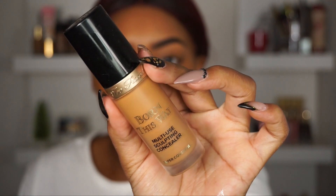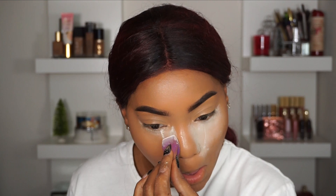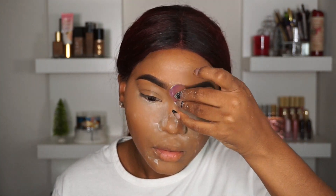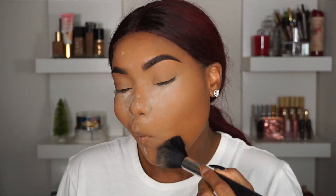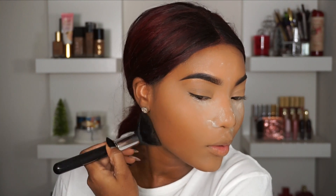Now going in with one of my favorite concealers — you guys know it's the Too Faced Born This Way Concealer in the shade Butterscotch. I just blended that into my highlighted areas. Now picking up my newest translucent powder, which is the Beauty Bakery Translucent Setting Powder. I was skeptical at first because I had used it with an extremely oily foundation, but after using it with my other foundations I love it. And just to set my face I'll be picking up the Maybelline Fit Me Powder in Tan Deep.